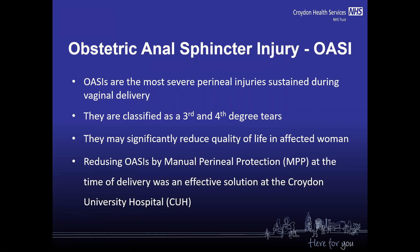As you know, obstetric anal sphincter injuries are the most severe perineal injuries sustained during vaginal delivery. They are classified as third and fourth degree tears and they may significantly reduce quality of life in affected women.